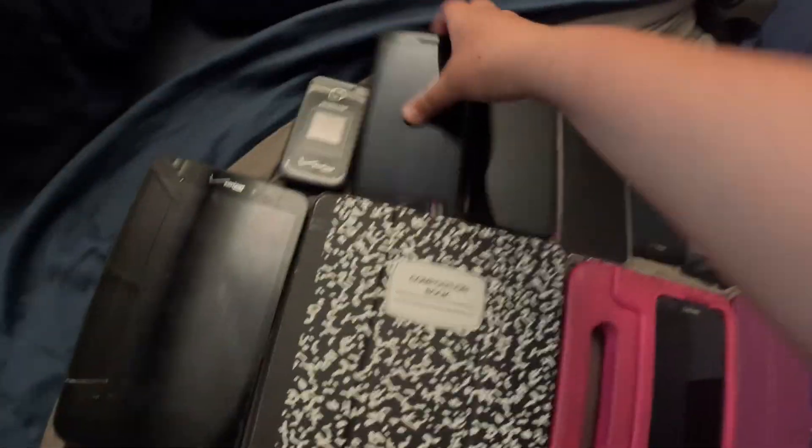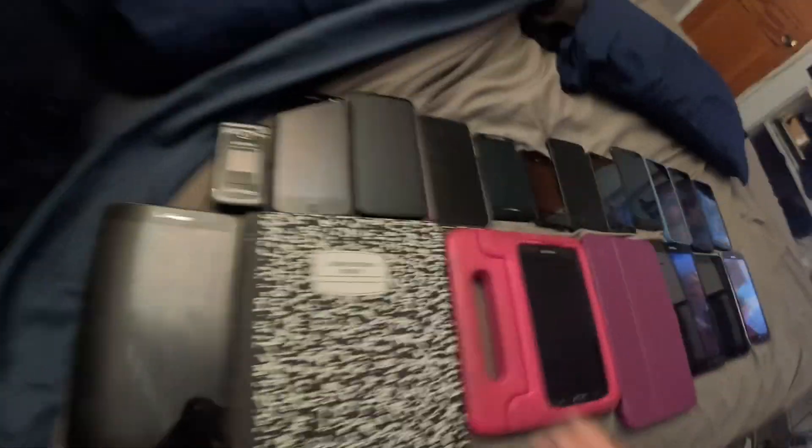On to the smartphones. This is a Motorola Z Droid — it works but the battery is bad, doesn't even last a half an hour on a full charge. Here's a Motorola Z4 on Verizon.